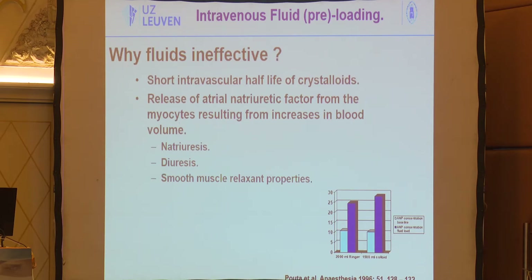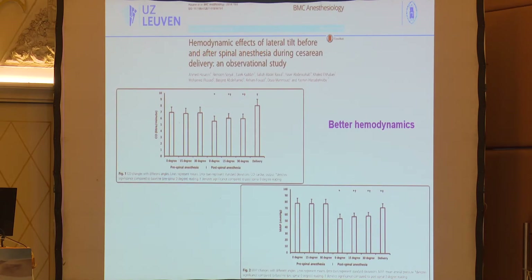Why are crystalloid preloads ineffective? Crystalloids have a short half-life. A fluid bolus increases left atrial pressures, triggering release of atrial natriuretic factor, which increases diuresis and causes smooth muscle relaxation — resulting in more hypotension after one to two minutes.